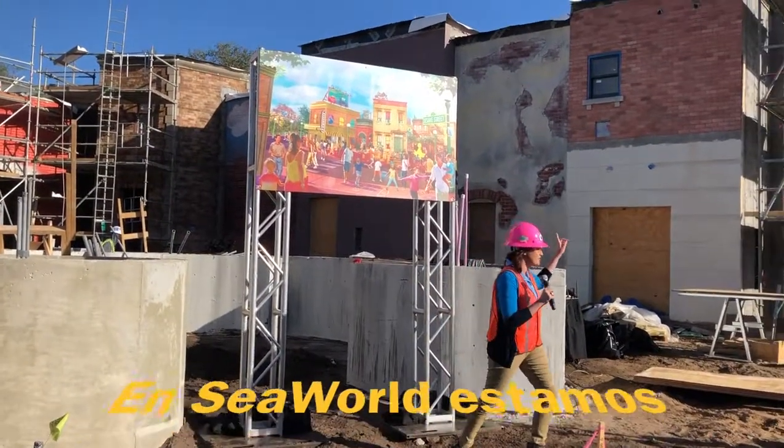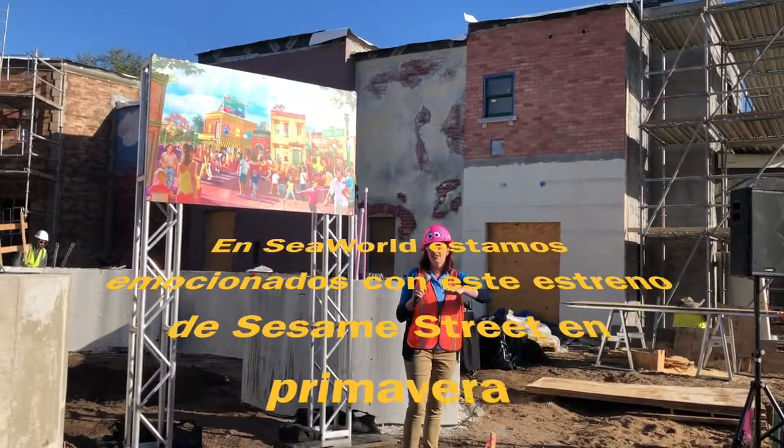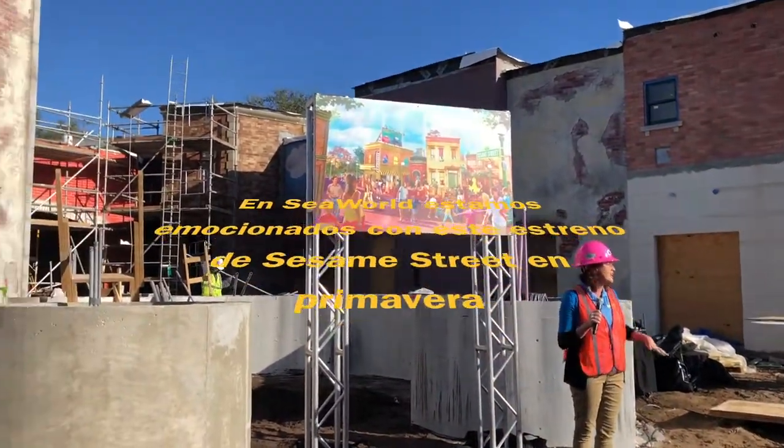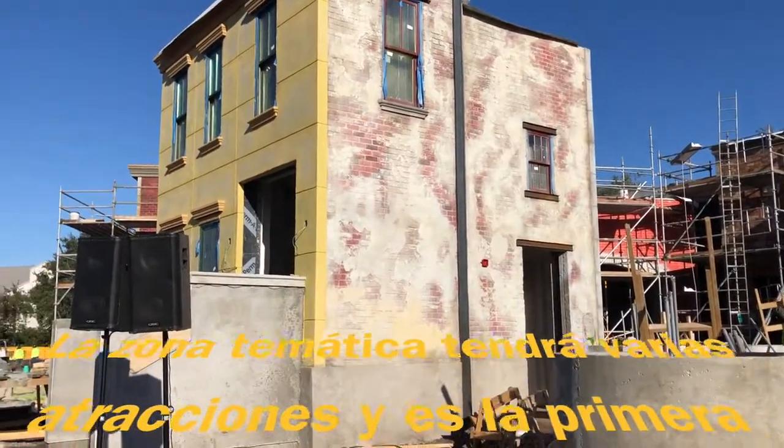You can see behind me there's a lot of excitement happening, things are starting to take shape. We are working with a very talented crowd of people — designers, engineers — to get this project to the finish line for you guys here this spring.